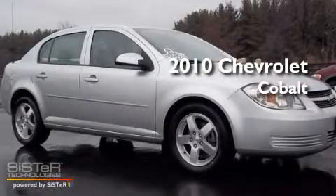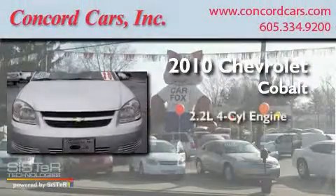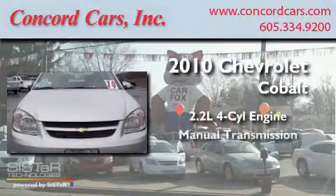This is a 2010 Chevrolet Cobalt. It features a 2.2-liter four-cylinder engine and a manual transmission.